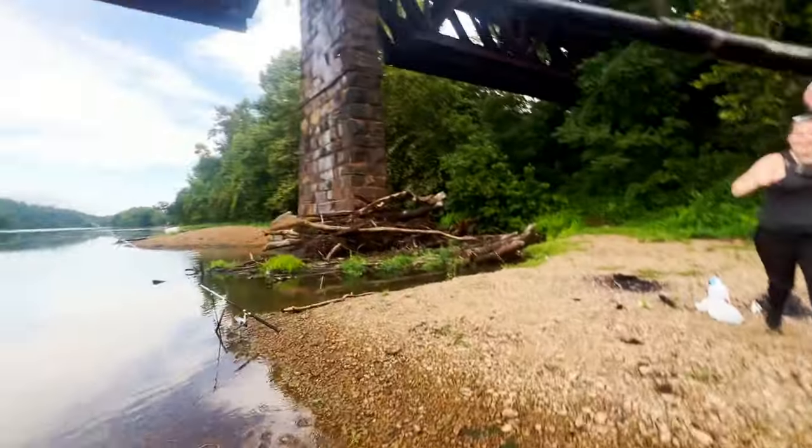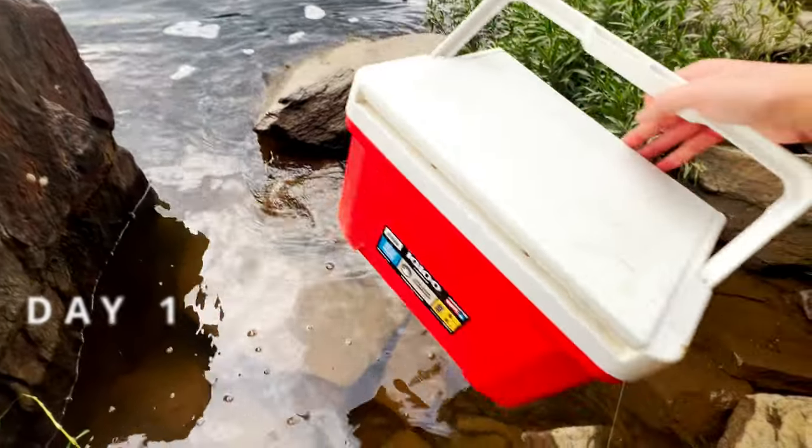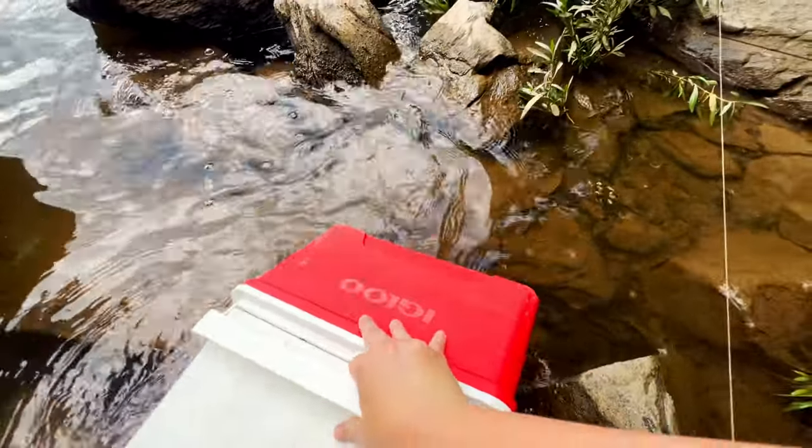Today we're going to be fishing with live bait for whatever bites. Action is non-stop, but first we gotta catch the live bait. We're just gonna put some water in this bucket and have a nice little home for all of our panfish.